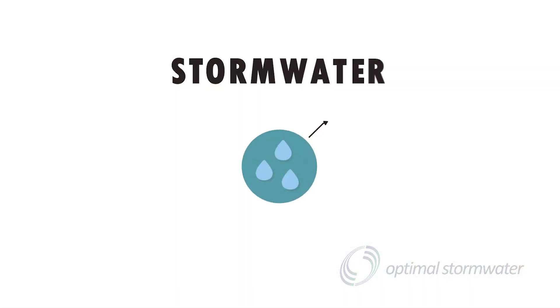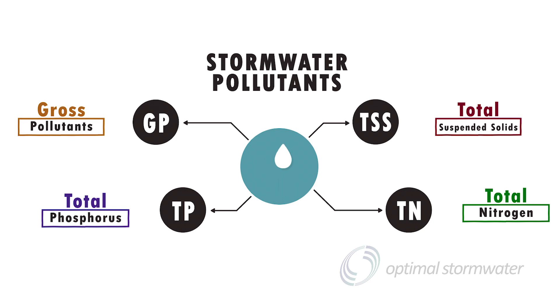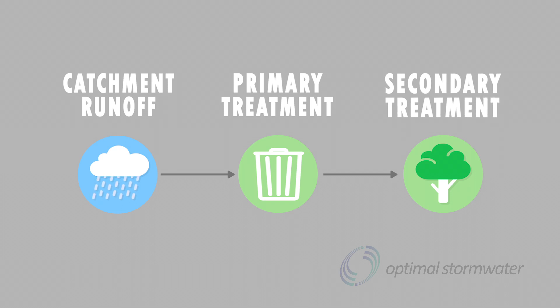It's important to note that all stormwater is polluted, and every single stormwater flow is going to be containing sediments, gross pollution, and the nutrients of nitrogen and phosphorus. Stormwater pollutants include total suspended solids, total nitrogen, total phosphorus, and gross pollutants. To treat them, a treatment train is required — it should include both primary treatment and secondary treatment.